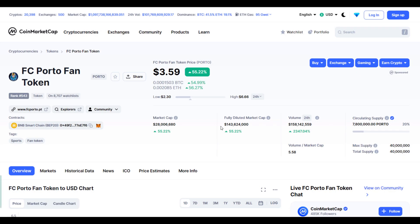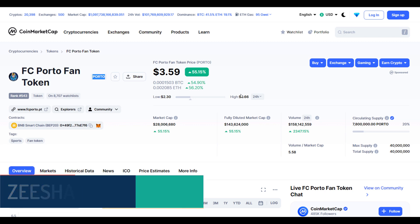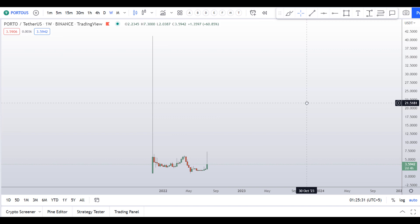Hello guys, my name is Zeeshan and welcome to SuperTradish YouTube channel. In this video I'll talk about FC Porto Fan Token — the ticker symbol is PORTO — and you can see this coin is up around 55 percent with a huge increase in volume. But before I do the technical stuff and give you some levels and patterns to trade here,